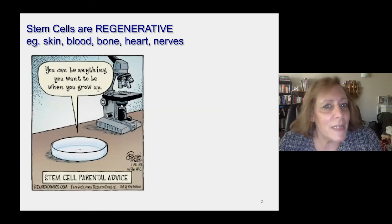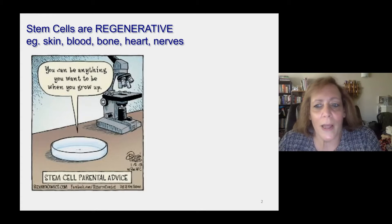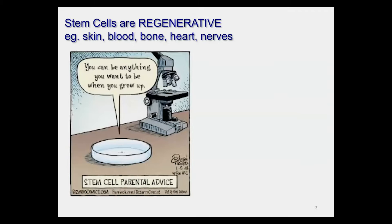Stem cells are regenerative. They can regenerate skin, blood, bone, heart, nerves. I show this cartoon that you can be anything you want to be when you grow up, and it's the researcher's goal to push the cells in the direction that they want. You can turn these stem cells into beating heart cells, into nerves, into skin tissue.